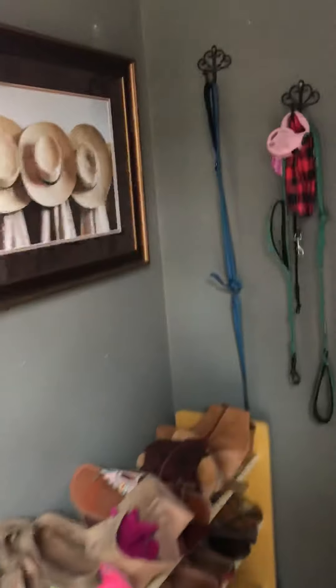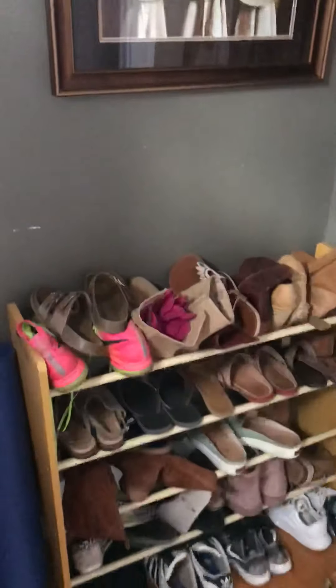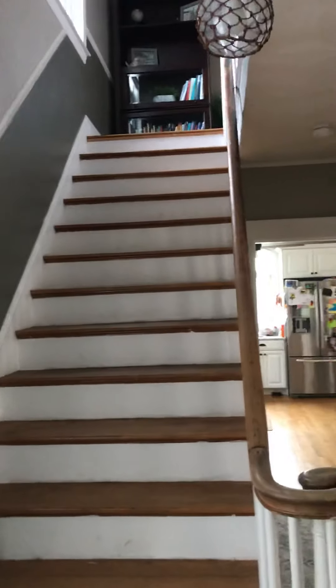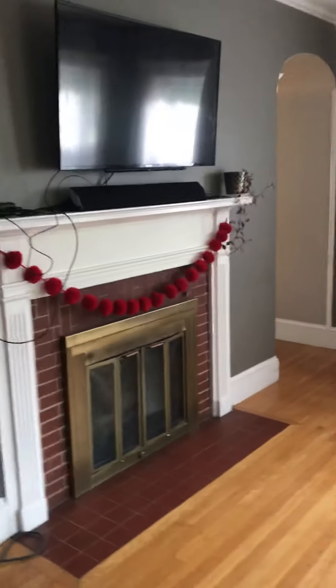When you walk in the door you come into a little entranceway that has a coat closet, which is great — an area to put shoes or anything that you need — and the stairs to go upstairs, and a little hallway which will bring you to the living room.